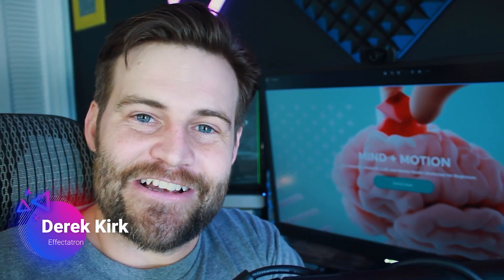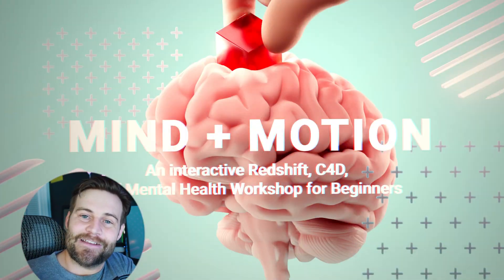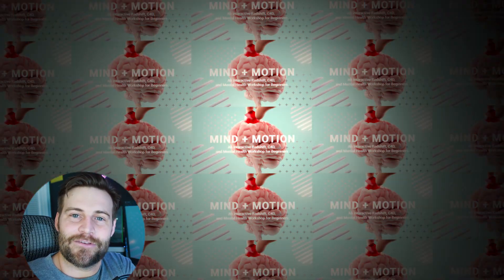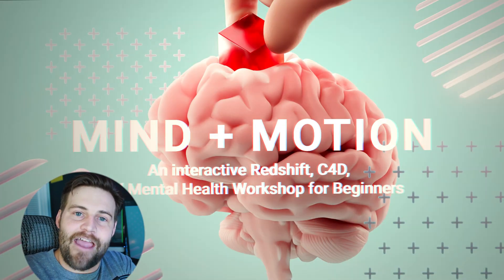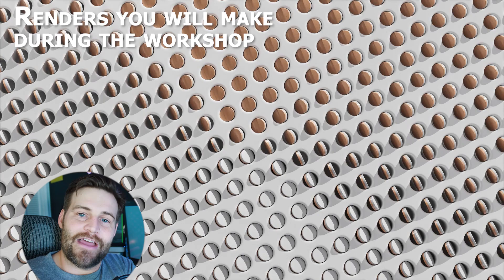Hey, what's up? I'm Derek Kirk of Effectatron, and I am super excited to announce that the Mind in Motion workshop — an interactive workshop with Redshift, C4D, and a focus on mental health — is now live. The beta session is available for enrollment. You can enroll now.